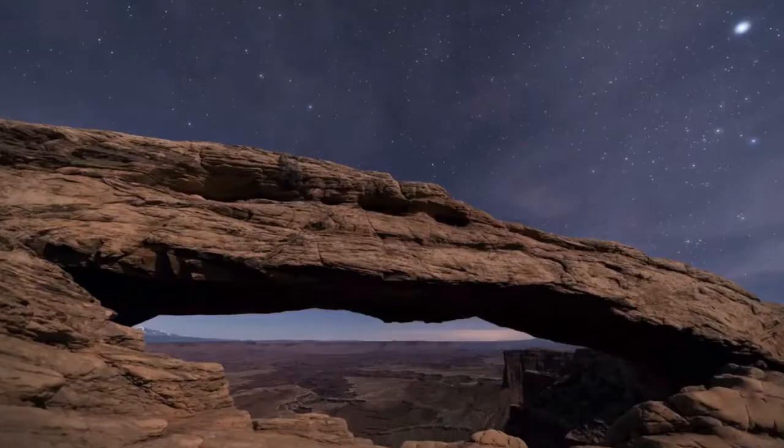It takes over a hundred years to establish a community like this. It only takes a second — a single footprint — to destroy that. But you could choose to walk past it and preserve this really fragile environment that is part of the greater ecosystem of the desert.